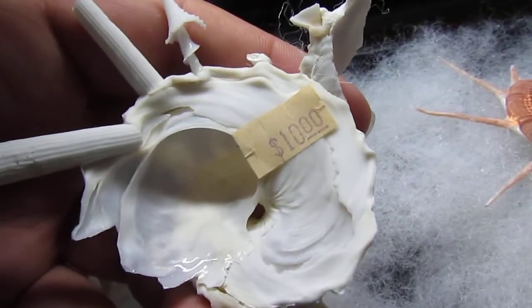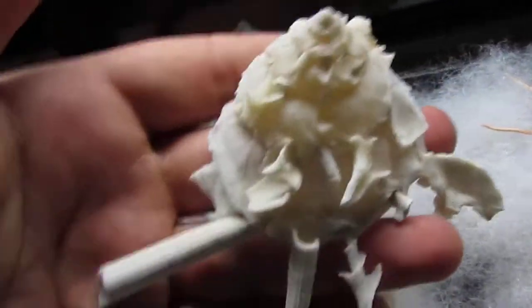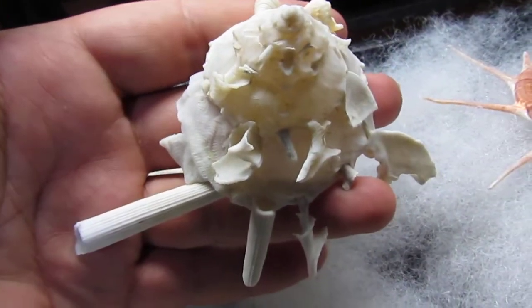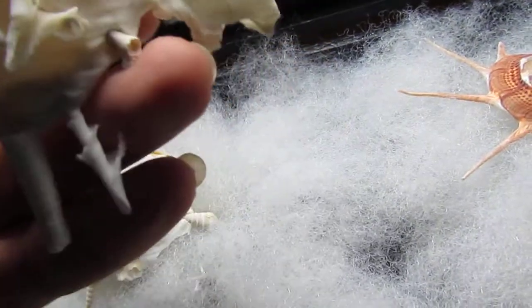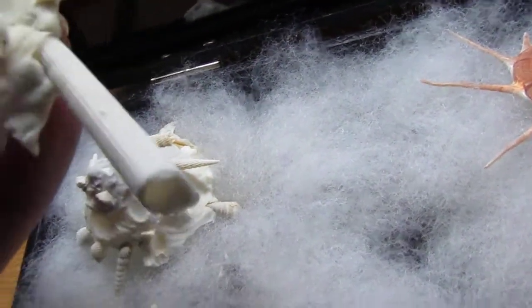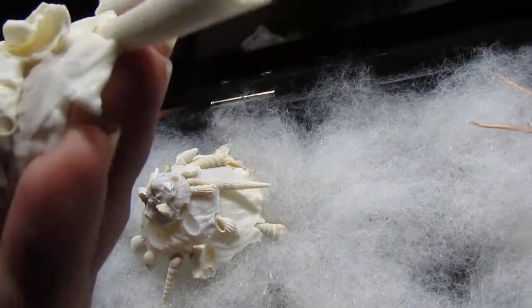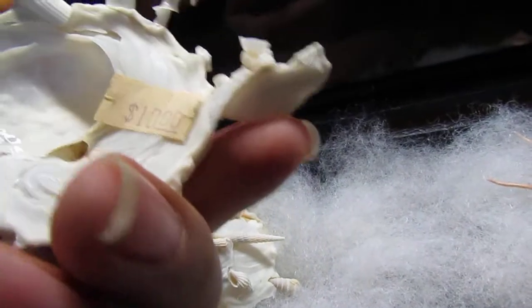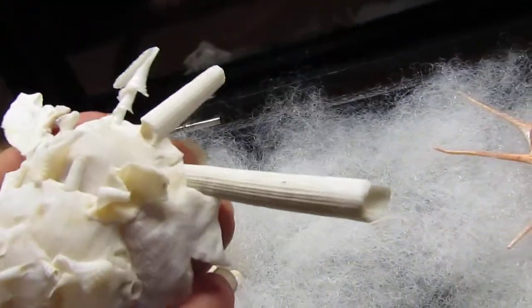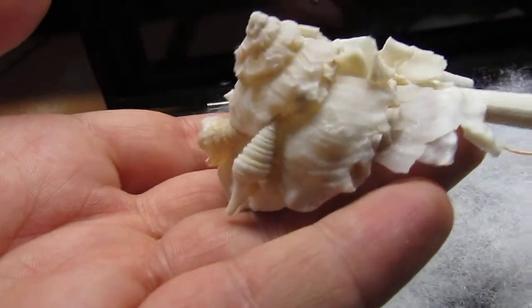You can see I paid $10 for it, which I thought was a really good price. I bought this one in Galveston at a little mom and pop shop. Normally I wouldn't buy these because I have a few already, but I bought this one because it had that large tusk shell right there on it — I thought it gave it a really unique look, along with the little shells on it.